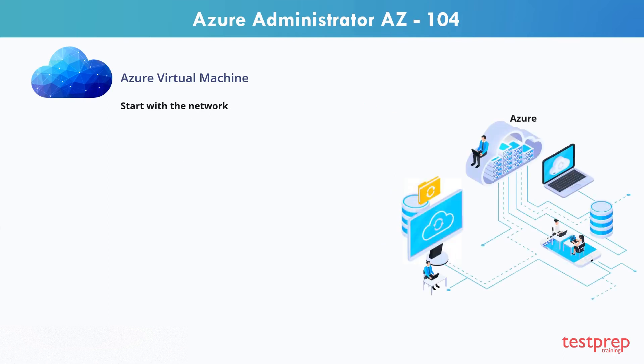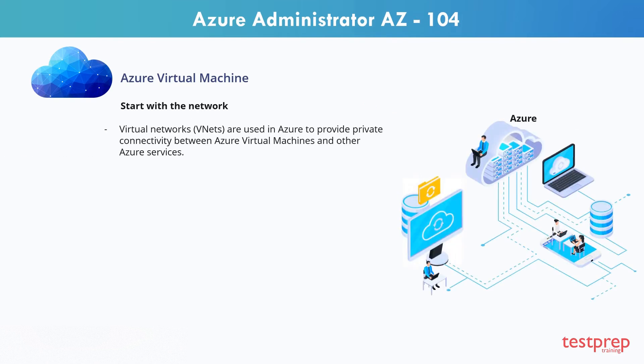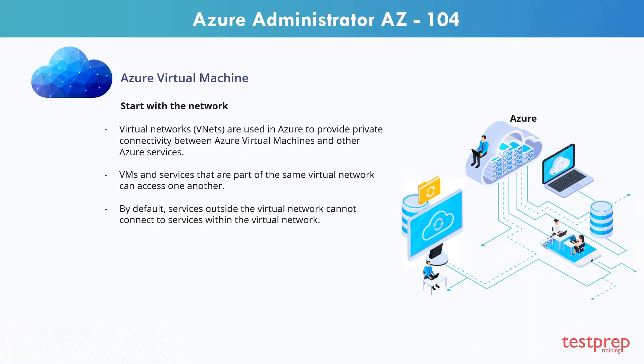The first thing you should think about isn't the virtual machine at all, it's the network. Virtual networks are used in Azure to provide private connectivity between Azure virtual machines and other Azure services. VMs and services that are part of the same virtual network can access one another. By default, services outside the virtual network cannot connect to services within the virtual network. You can, however, configure the network to allow access to the external service, including your on-premises servers.